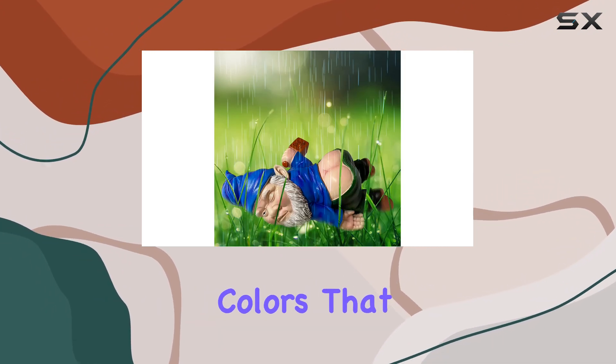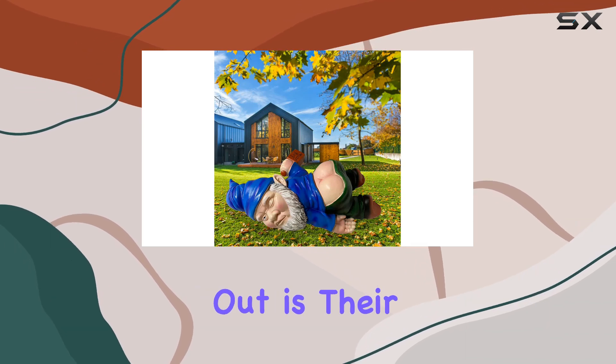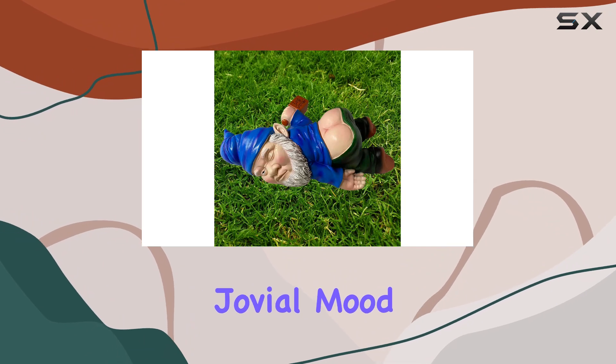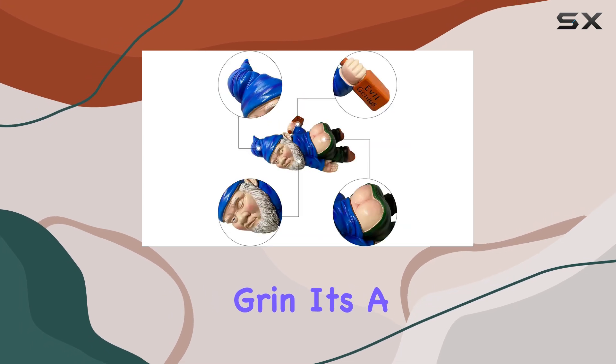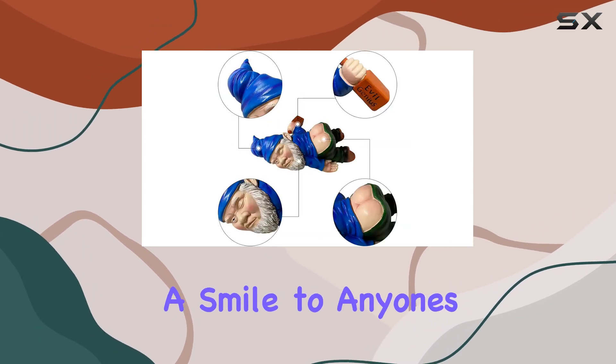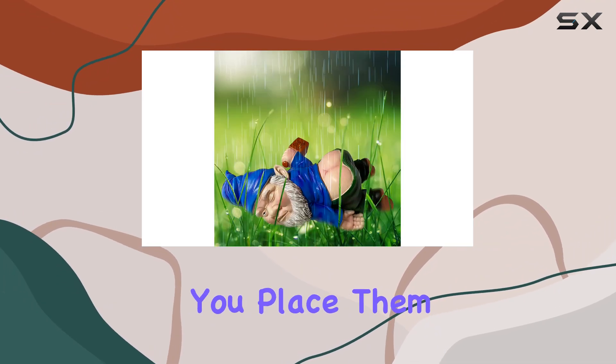carving and vibrant colors that won't fade under the sun. What makes these gnomes stand out is their playful design — imagine a gnome clearly in a jovial mood, clutching a bottle of wine and lounging on the ground with a mischievous grin. It's a sight that's sure to bring a smile to anyone's face and adds a fun fairy tale-like atmosphere to your outdoor space.